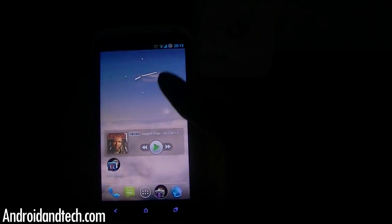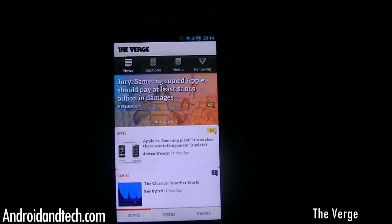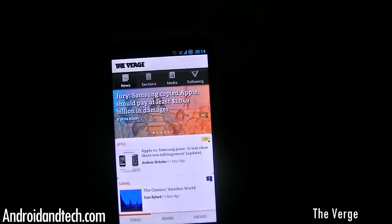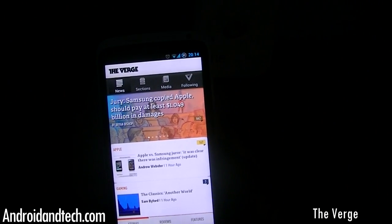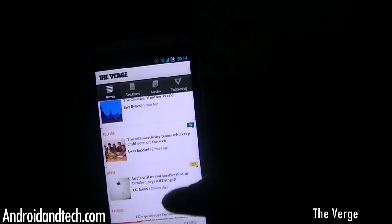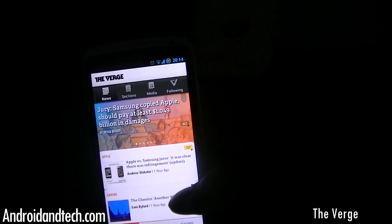The first application we're taking a look at is The Verge. This is an application for theverge.com — if you don't know their website, they're basically a tech website that reports on different tech news happening all over the place, covering phones, tablets, and anything to do with tech.